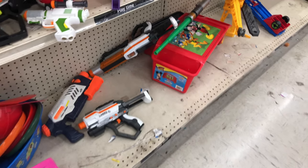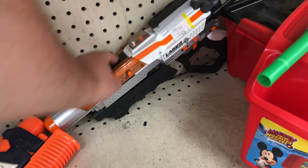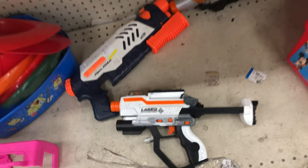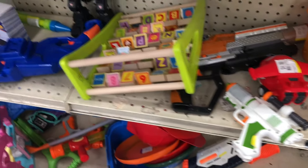Ooh, what is that? Is that what I think it is? For a second there I got pretty excited and thought somebody donated a Worker Swift already. But no, it was just some type of laser tag thing. That would have been cool if somebody had a Swift in here.